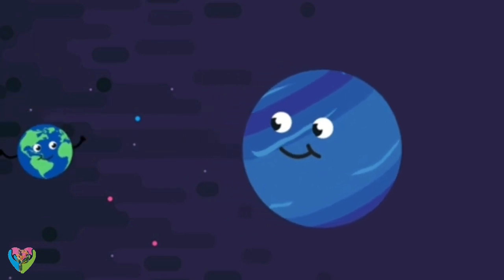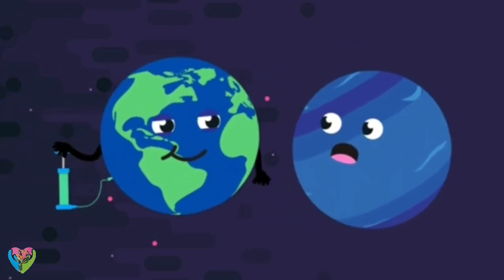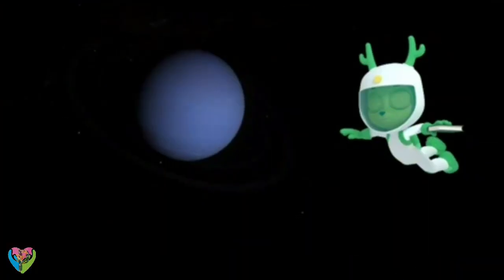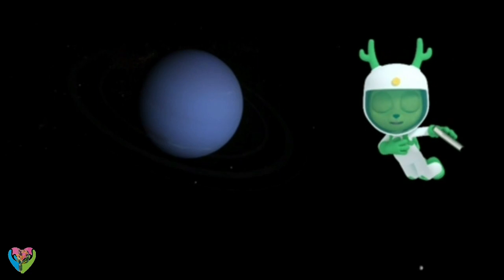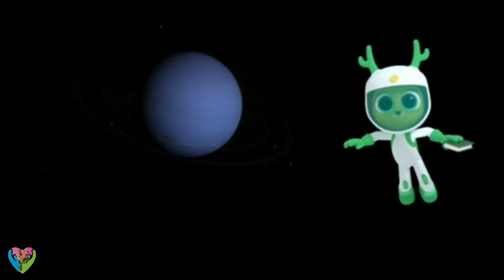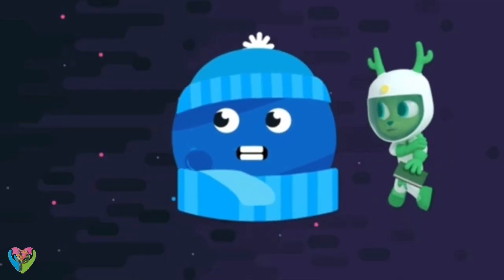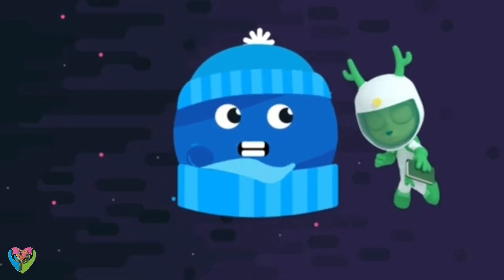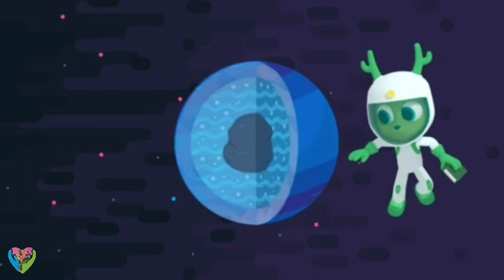But Neptune is very big, nearly four times bigger than the Earth. It looks so peaceful. I could go there to read my book. You might get a bit distracted on Neptune, Chester — it's a very cold planet with strong winds and raging storms. It's what's called an ice giant.